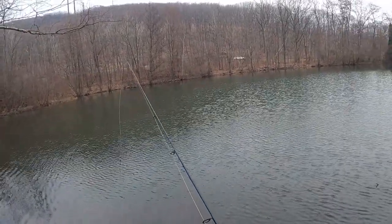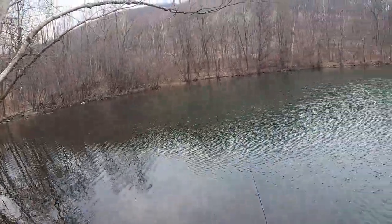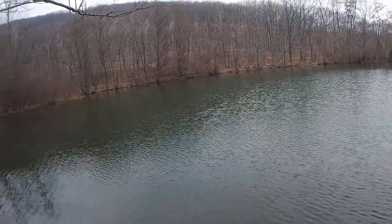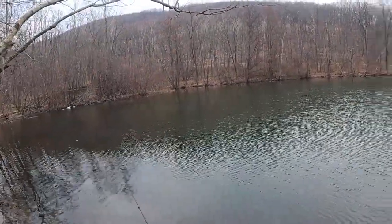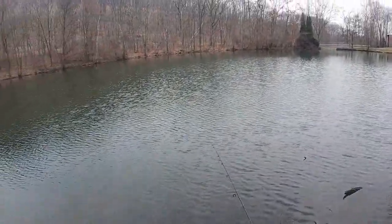For people that don't know, perch usually spawn anywhere from 42 to 55 degrees is when they have their spawning periods. Most fish spawn at around 60, 65. So I'm hoping to get out here and catch some fatties today.